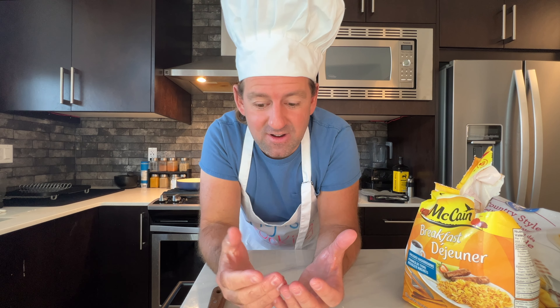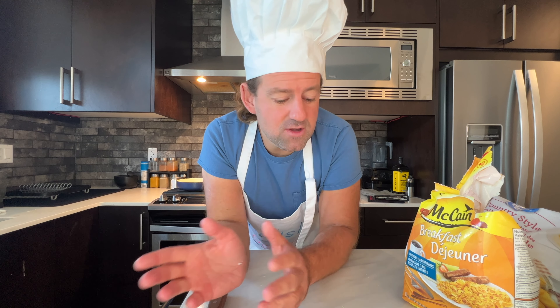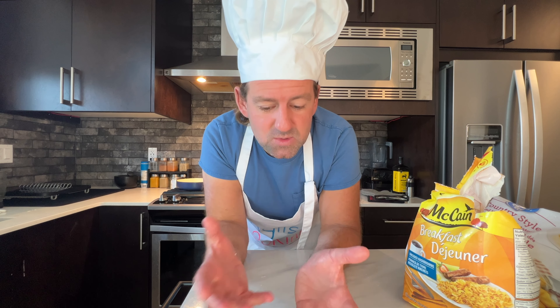You just scarf down a bowl of cereal — 'scarf down' means to eat something really fast — and run out the door to work. For lunch you might grab fast food or a sandwich, something light. Then you come home from work and take 20 minutes or half an hour to prepare something — cook some rice, throw a steak on the barbecue, maybe a Thai green curry or Indian butter chicken.